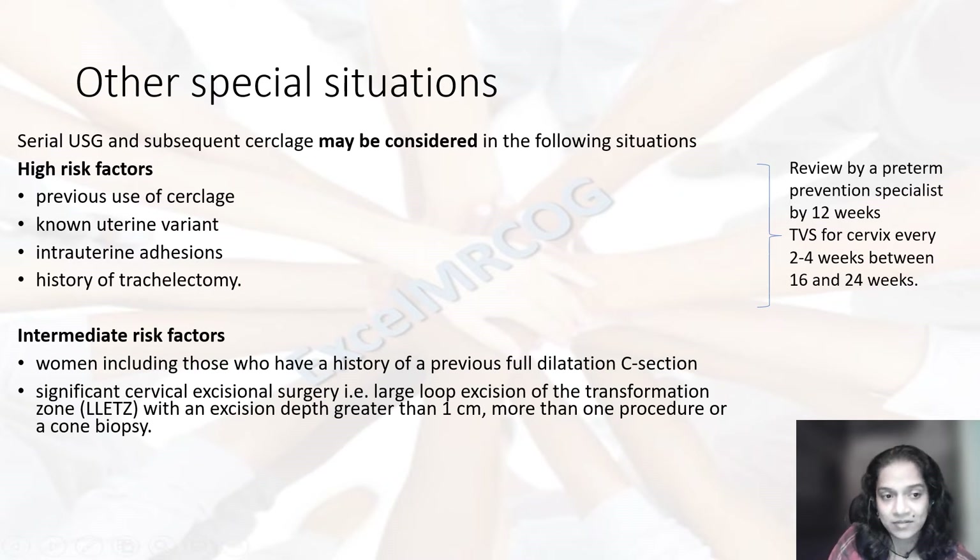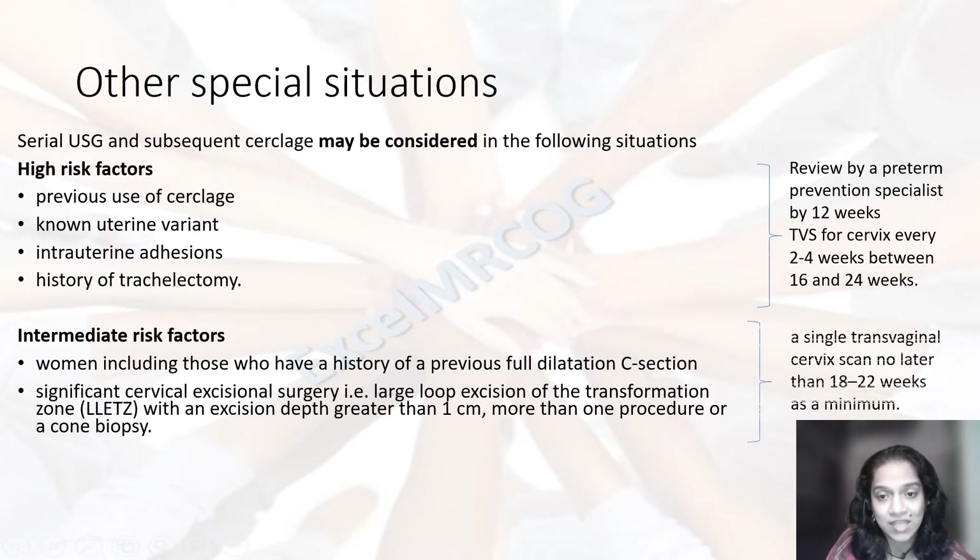If there are intermediate risk factors — like women with a history of a previous full dilatation cesarean section or history of a LLETZ procedure, wherein there has been an excision of more than one centimeter or multiple procedures on the cervix — in such a case, a single transvaginal scan no later than 18 to 22 weeks should be offered as a minimum.